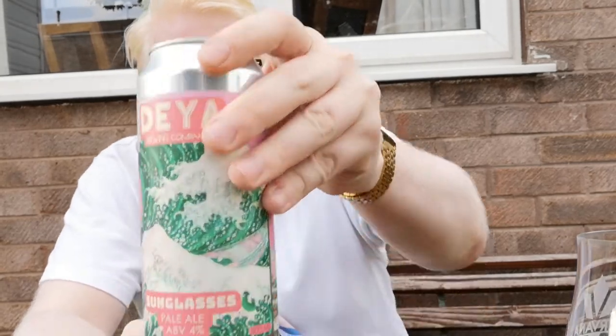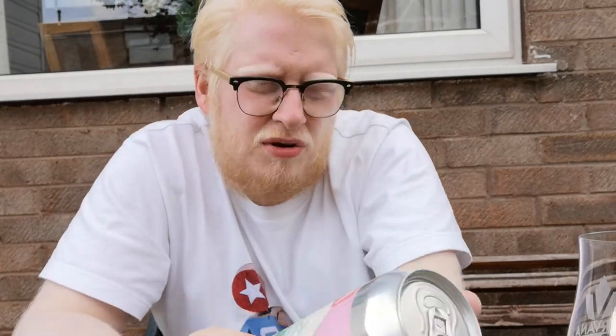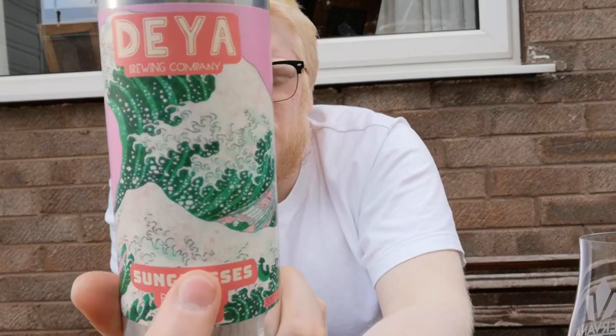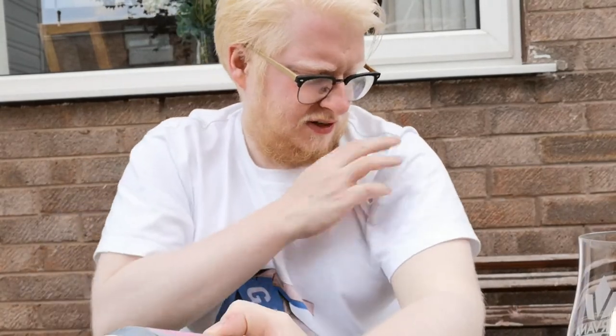The artwork on this can comes from Tom Hobson — beautiful, beautiful design. I love the wave; I can't remember what piece of art it's inspired by or lifted from, but it's iconic — you all know it even if you don't know its name. This was canned on the 21st of June 2019, and it's the 15th of July now, so pretty fresh.